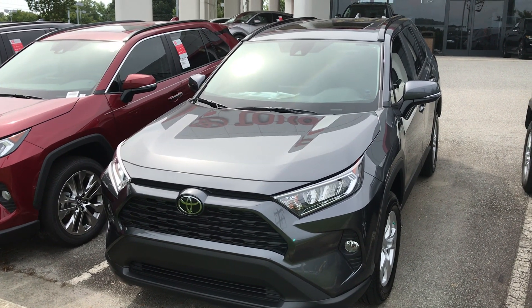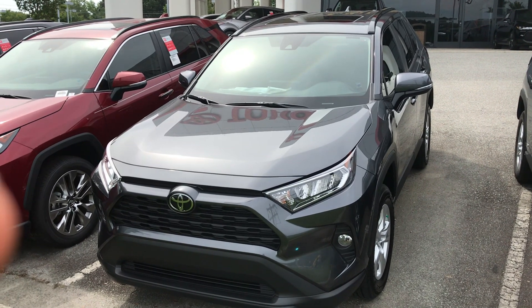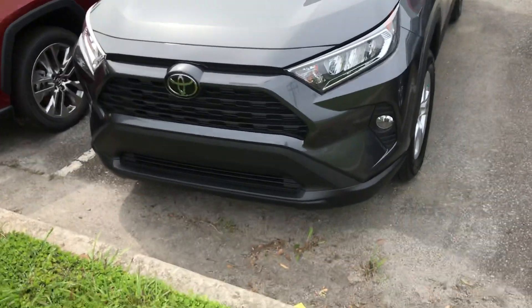Hey, this is John from Marc Jacobs and Toyota. Just wanted to give you a quick overview of the RAV4 XLE we have here for you. I'll show you some of the features.